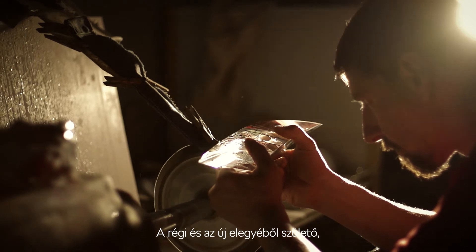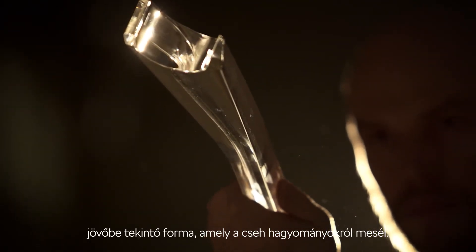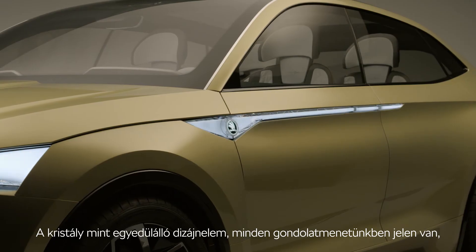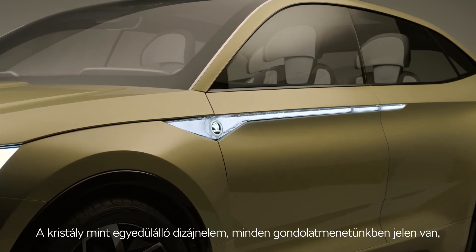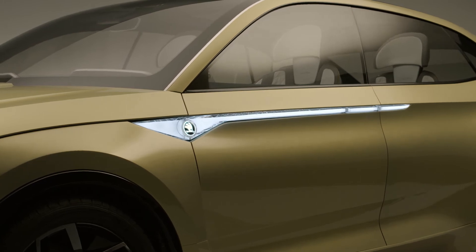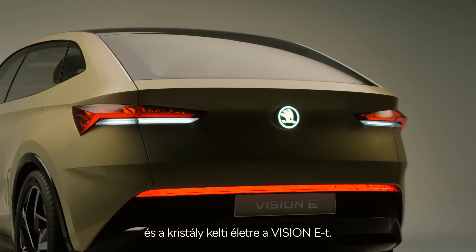The result of mixing old and new is a forward thinking form that tells a vibrant story of Czech tradition. Crystal is a distinctive design element present in every thought process we have, and it is crystal that brings the Vision E to life.